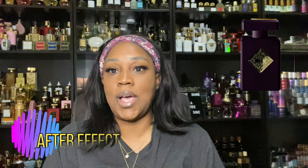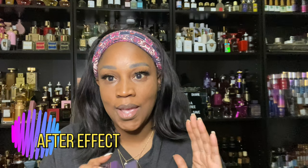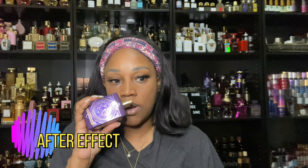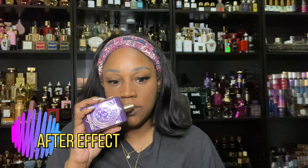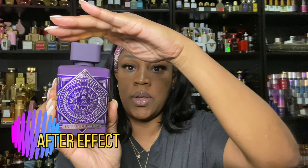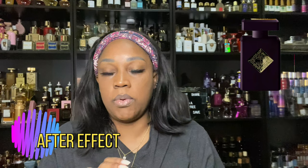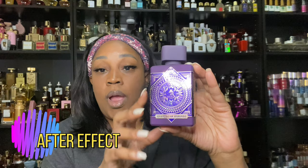After Effect is their take on Atomic Rose — it is a great and amazing copy of Atomic Rose. This fragrance is rum, vanilla, tobacco (but not a lot of tobacco), and a touch of spiciness from cinnamon. This is an absolutely gorgeous scent and the presentation is amazing. So if you want to sample Atomic Rose and haven't got it into your collection yet, check out Fragrance World's After Effect — I'll have it linked in the description.